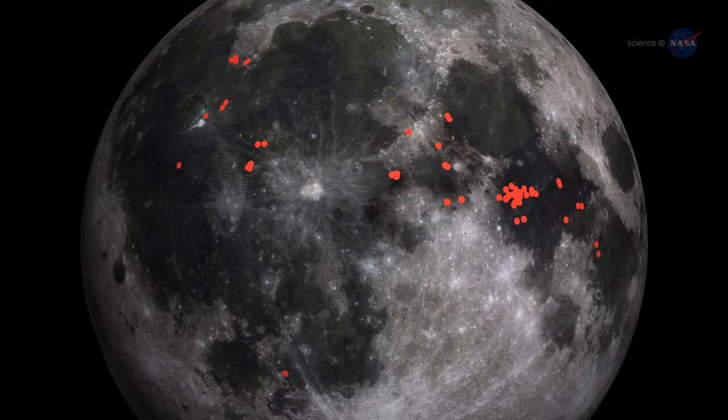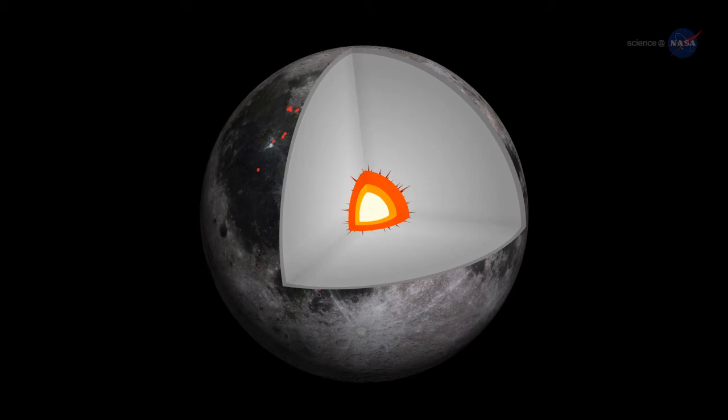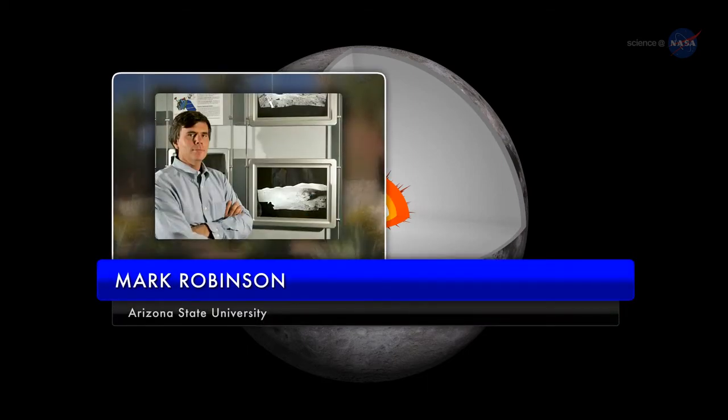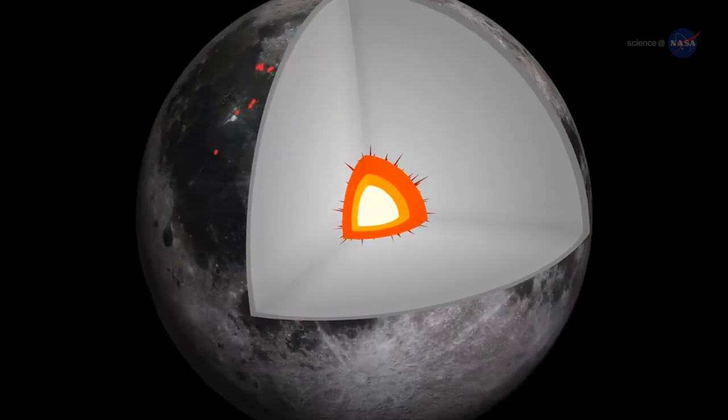Not only are the IMPs striking landscapes, but they also tell us something very important about the thermal evolution of the Moon, says Mark Robinson of Arizona State University, the principal investigator for LRO's high-resolution camera. The interior of the Moon is perhaps hotter than previously thought.